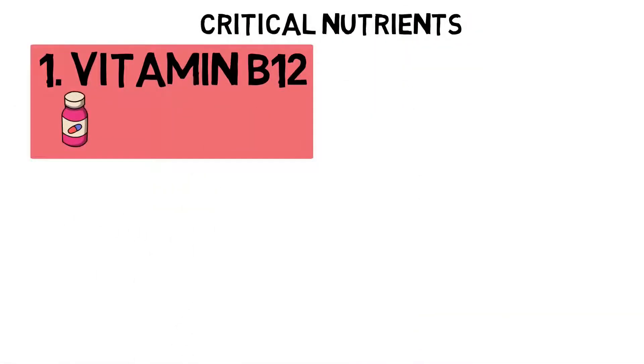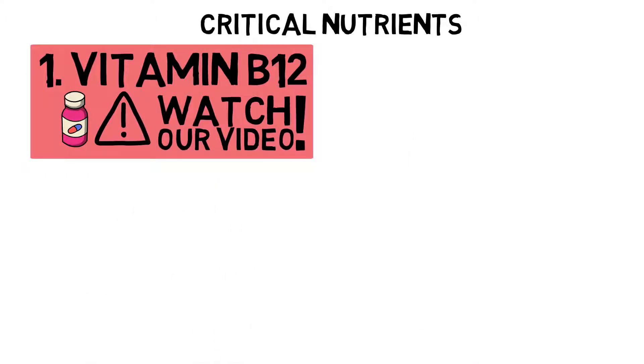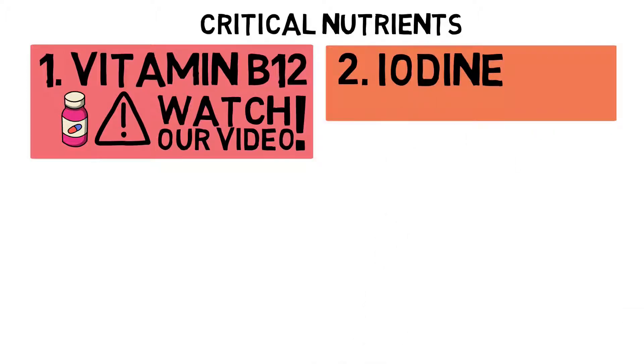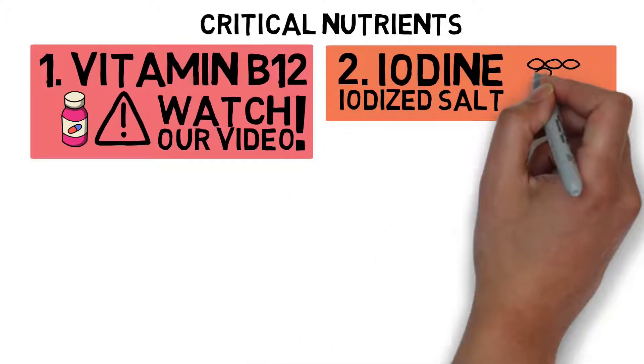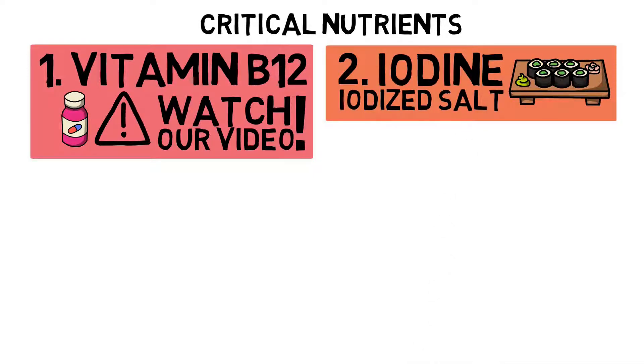Critical nutrients. Number 1: Vitamin B12 — taking a supplement is important; watch our video on B12 for more information. Number 2: Iodine — if you use salt, go for iodized salt, and include a variety of sea vegetables into your diet, such as nori, wakame, etc.